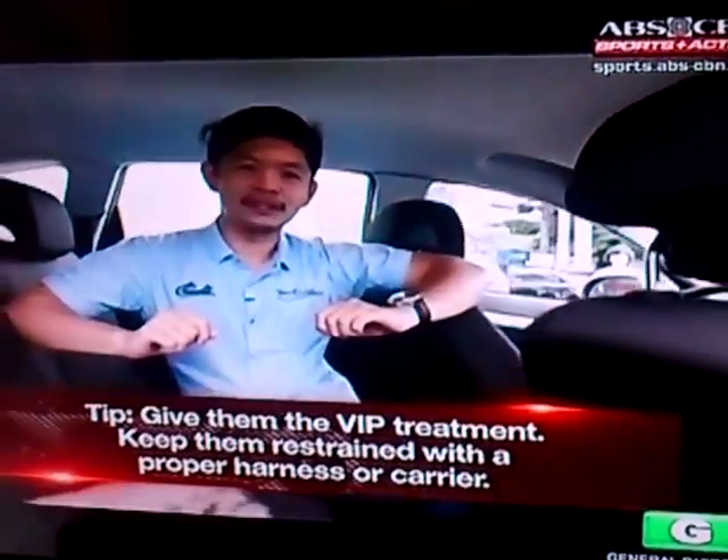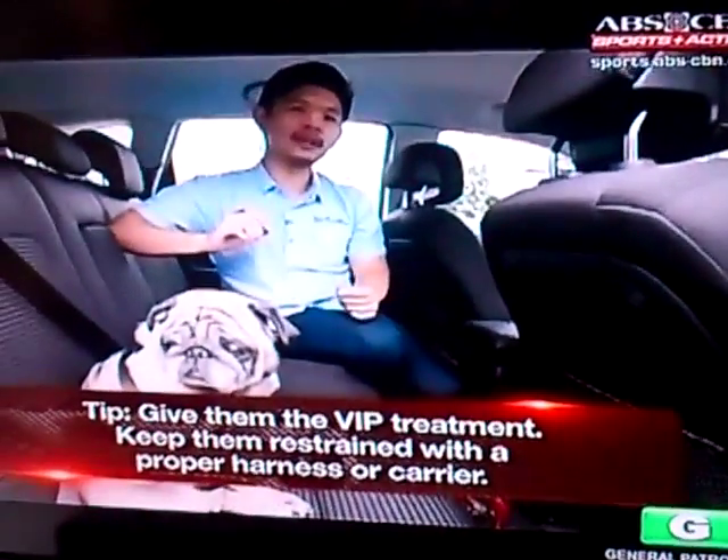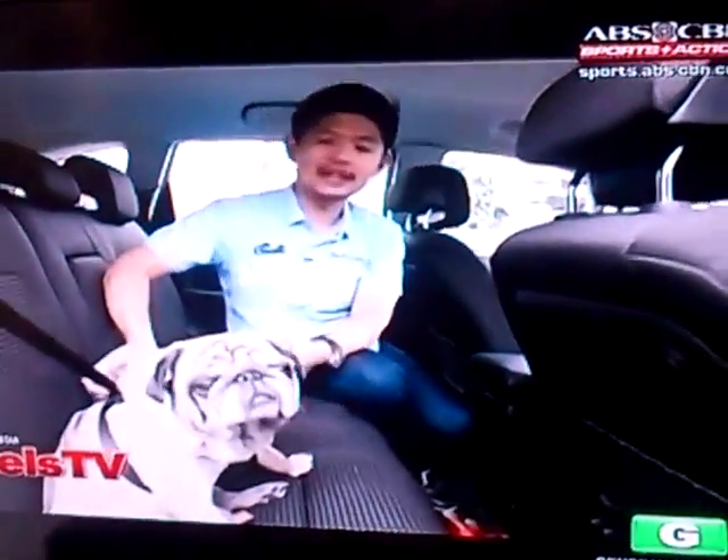Next, give him the VIP treatment. Driving opens up a lot of stimulation for your dog, so it's best to keep on the side of caution. Keep him safe in a proper carrier, or better yet, restrained with a pet harness like this one attached to his seatbelt.